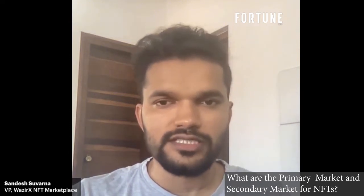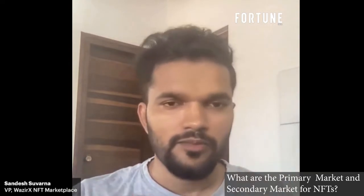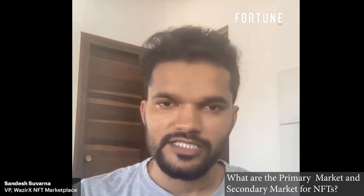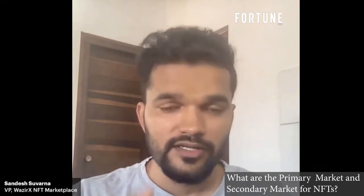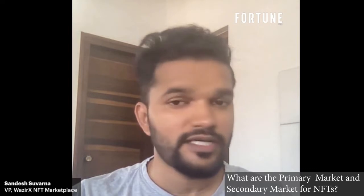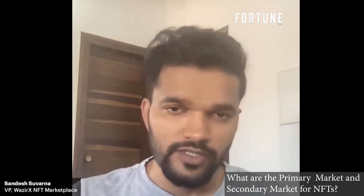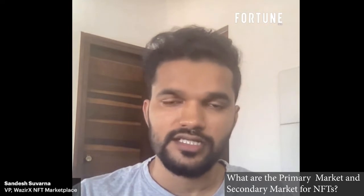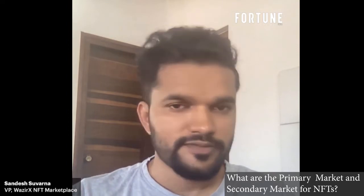The entire NFT ecosystem depends on the secondary market because the more an NFT gets traded, the more value it generates and the more solid the asset class becomes. Our NFT marketplace launched secondary market a bit late, so currently about 20% of our entire volume is on secondary market. It is growing every single day, especially with new collection launches, and we are positive about the secondary marketplace revenue.